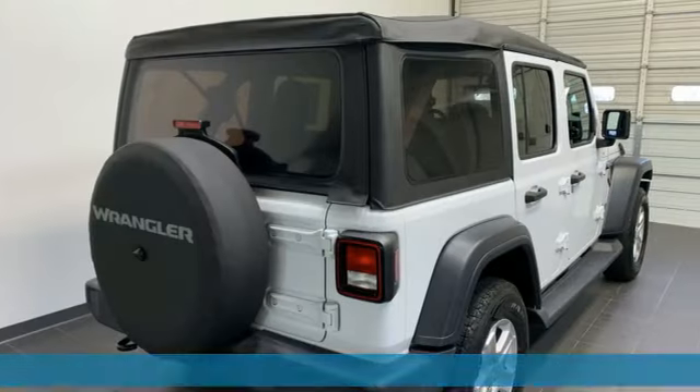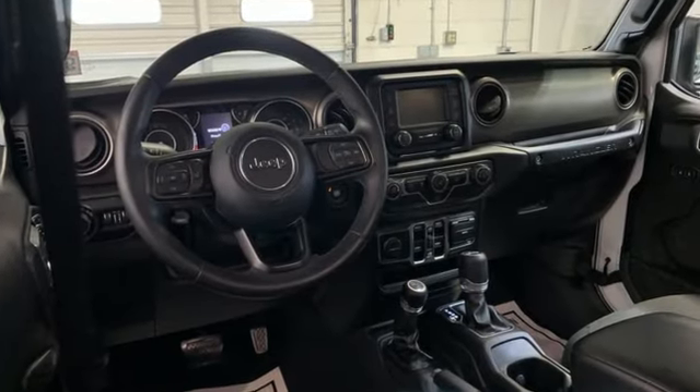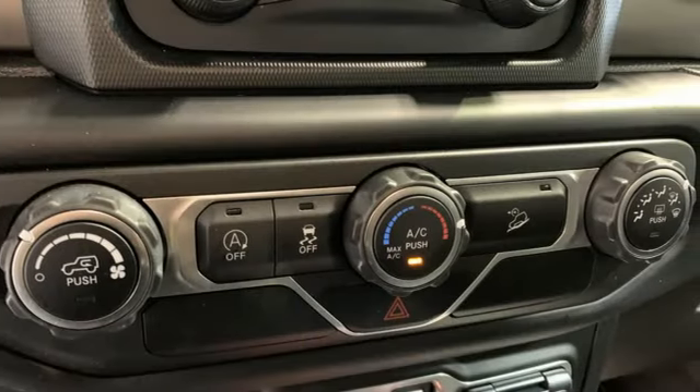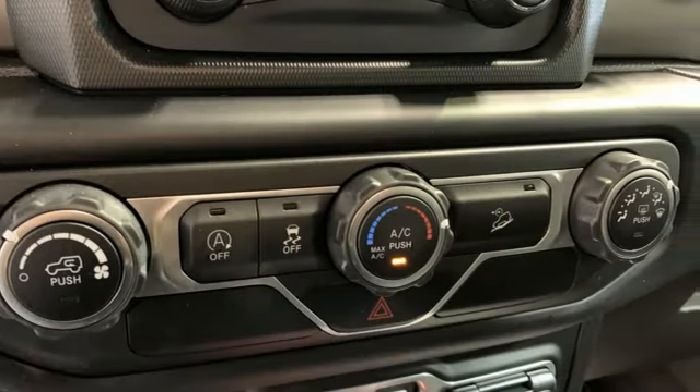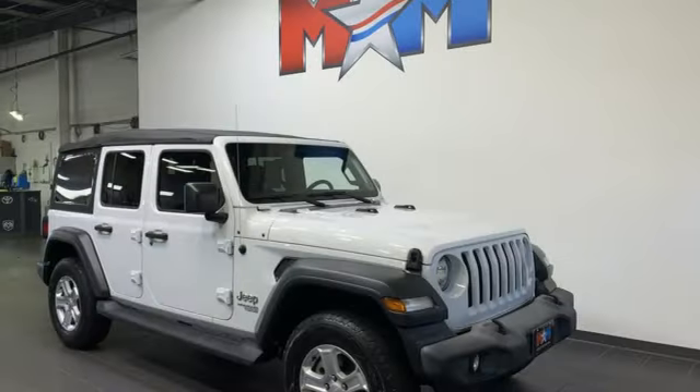It comes with great features you'll love: V6 engine, air conditioning, voice activation, manual driver lumbar seat, wireless phone connectivity, AM-FM satellite prep radio, front and rear tow hooks, push-button start, and external memory control.